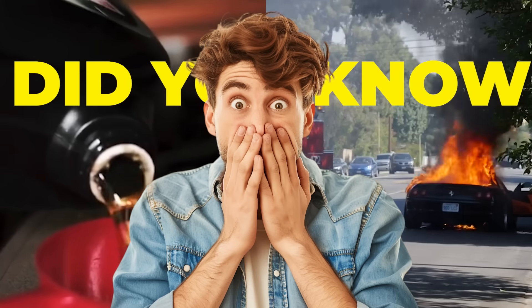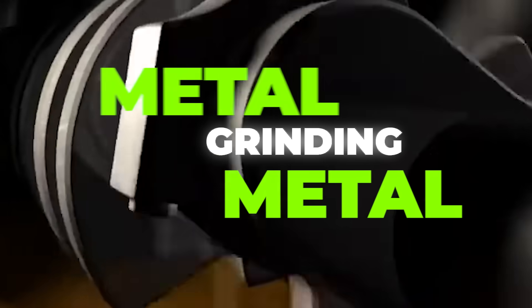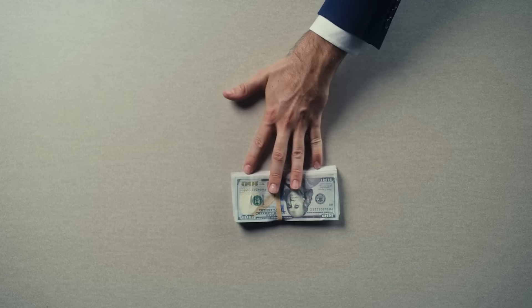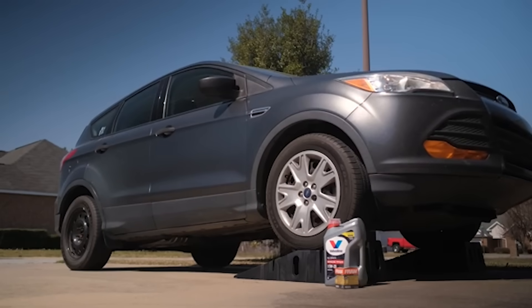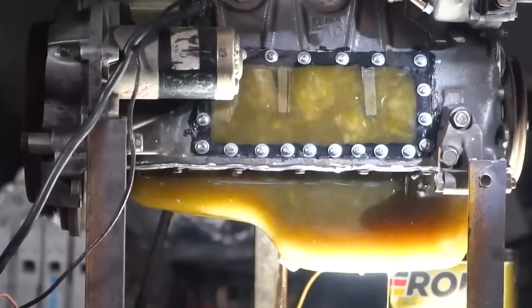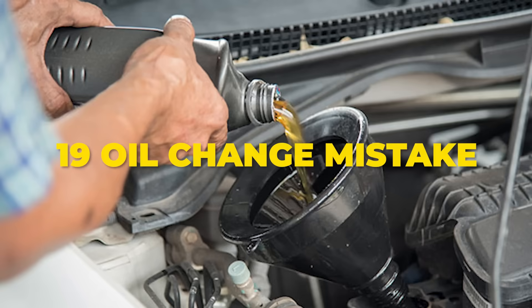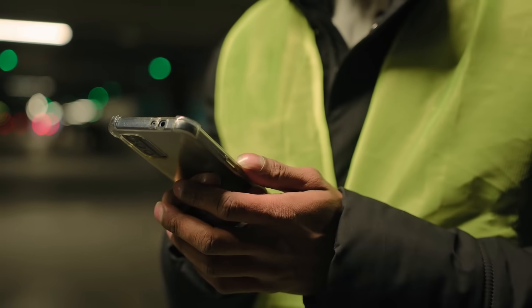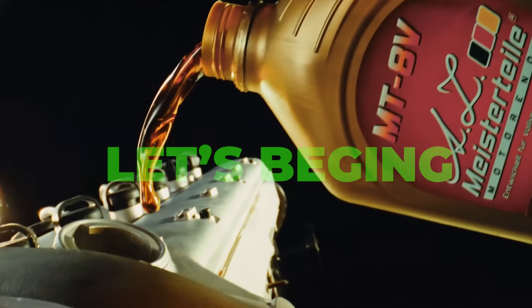Did you know a single oil change mistake can wreck your engine in under 30 seconds? We're talking metal grinding metal, seals bursting open, and your wallet taking a $7,000 hit. Even trained mechanics get these wrong, and once damage starts, it's often too late. In this video, I'll show you 19 oil change mistakes that destroy engines fast. Stick around and I'll share two bonus tips that could save your engine and your money.